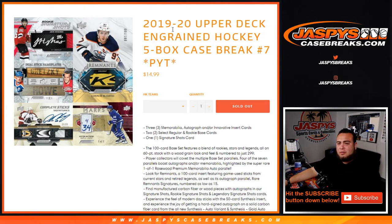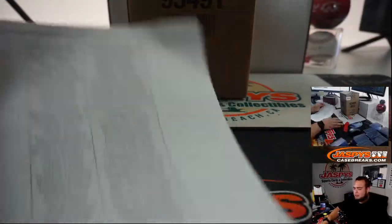What's up everybody, Jason here from Jasmine's Casebreaks.com. It's the 2019-20 Upper Deck Grain Hockey 5-box case break picker. Team number 7 just sold out, so here you go — fresh case, number 7 and 8.